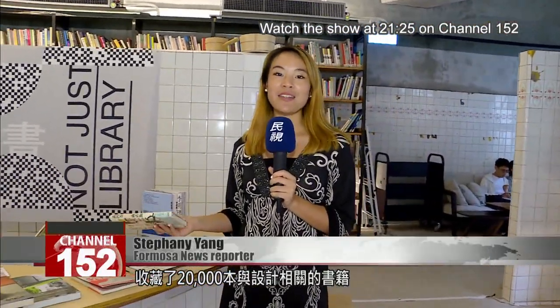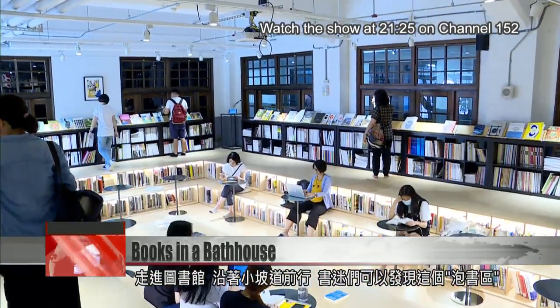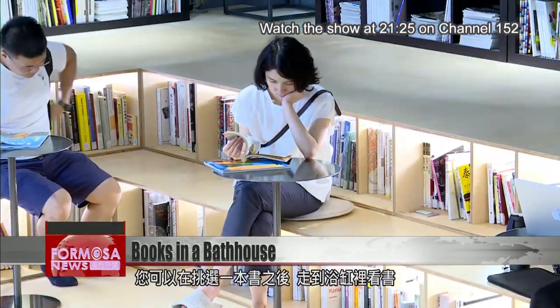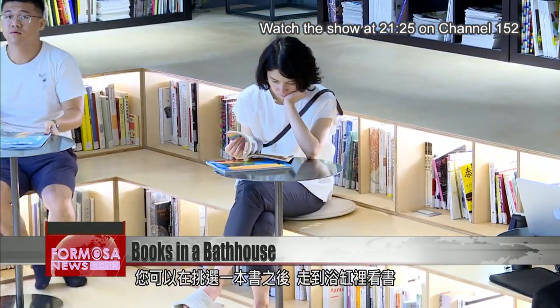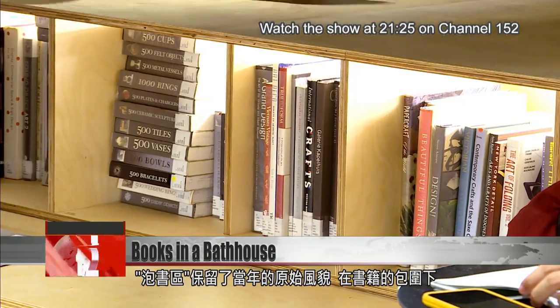There are about 20,000 design books. As you enter the library, there's a small ramp that visitors can walk up into an area called the book bath. Here, readers can pick a book and then step down into the bathtub and read. The book bath retains part of the original 1937 interior design.